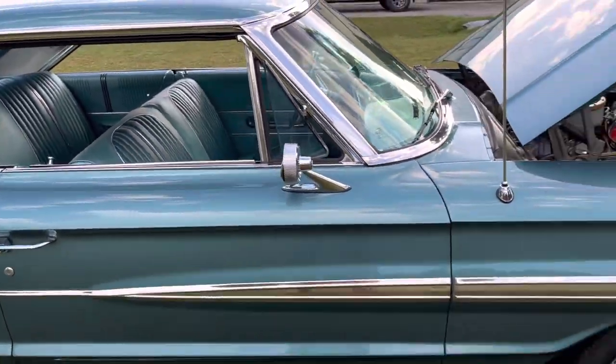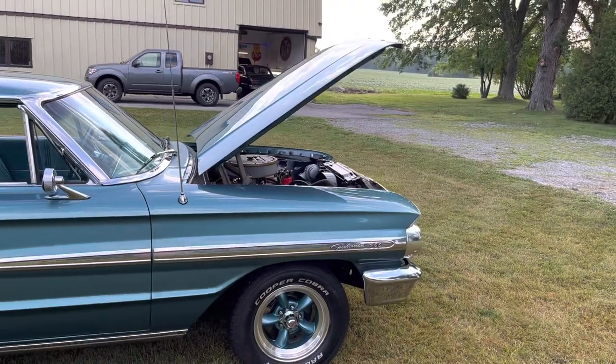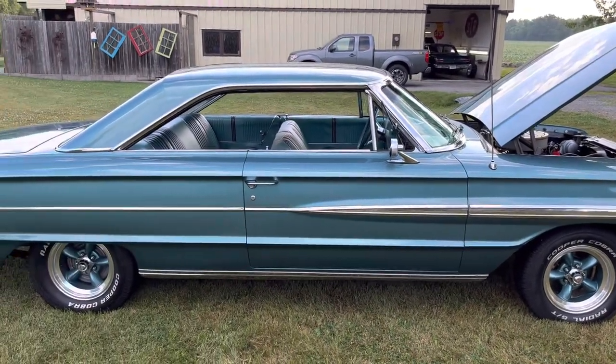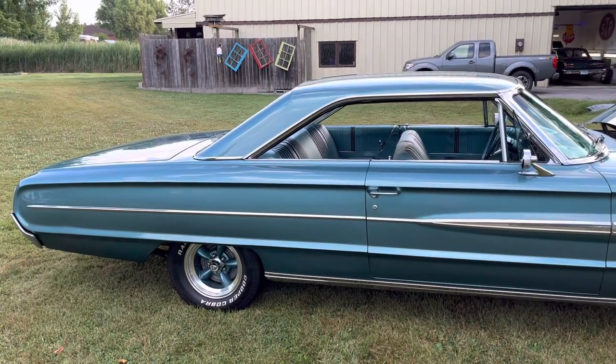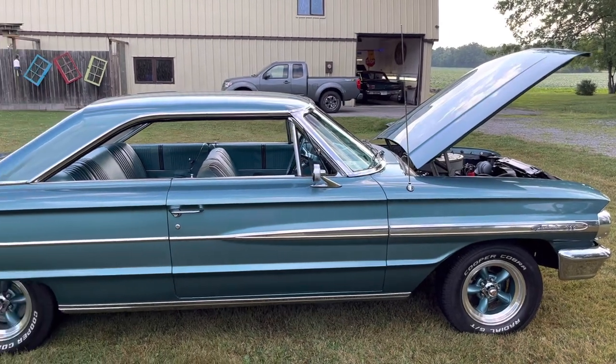Everything works on the car as it should and it runs really well. It's only got about 200 kilometers on it so far, but it's dialed in quite nicely and makes good power. It's got a bottom-end camshaft in it, which helps the big girl get out of the hole a little better.